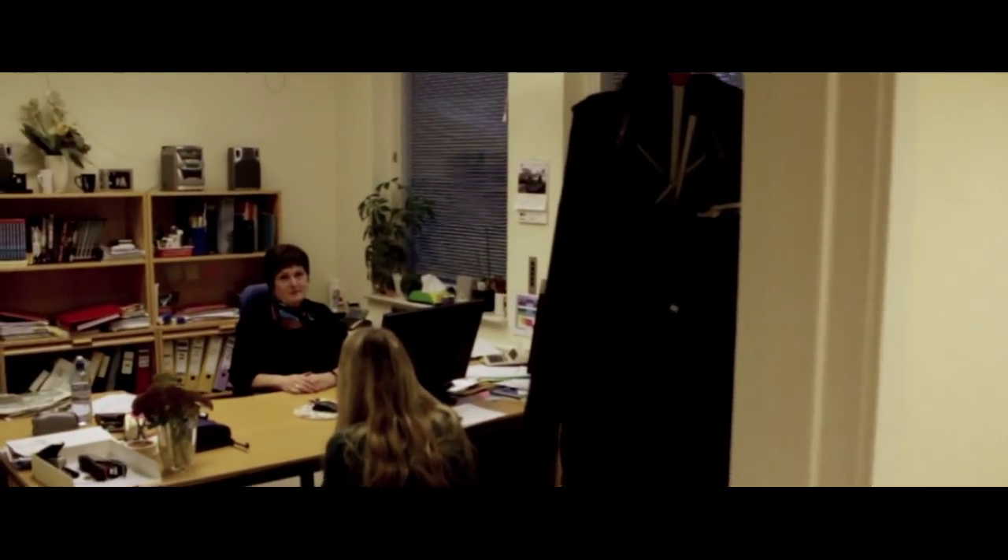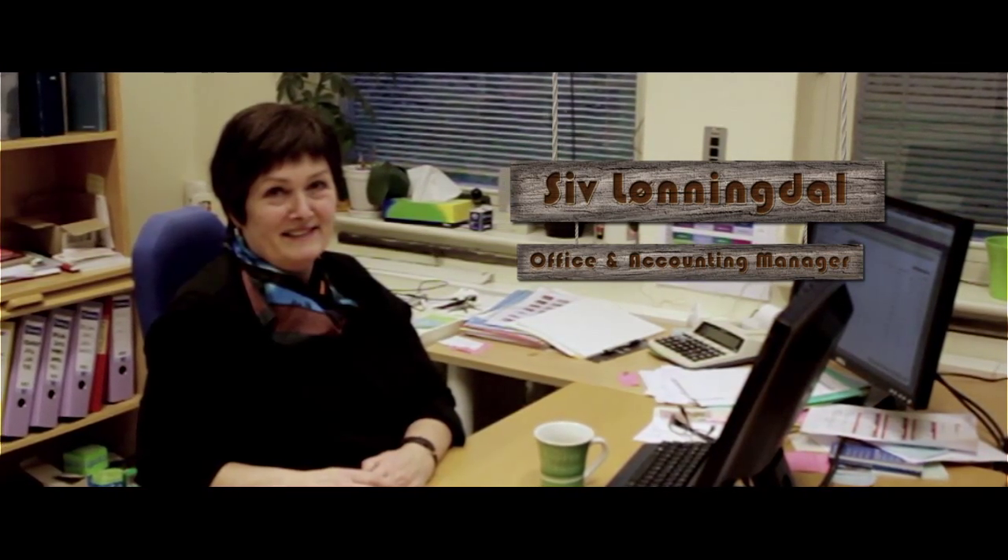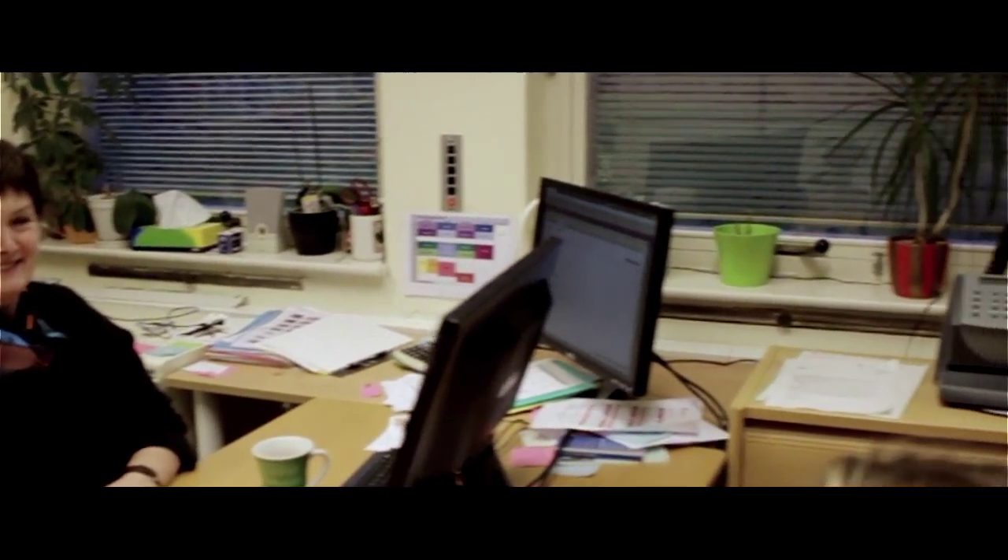Right next to the student lounge we find Seve. Seve is the office and accounting manager at ACN and she helps our students with all types of practical issues and concerns we might have. And she's always friendly and she's always accommodating.